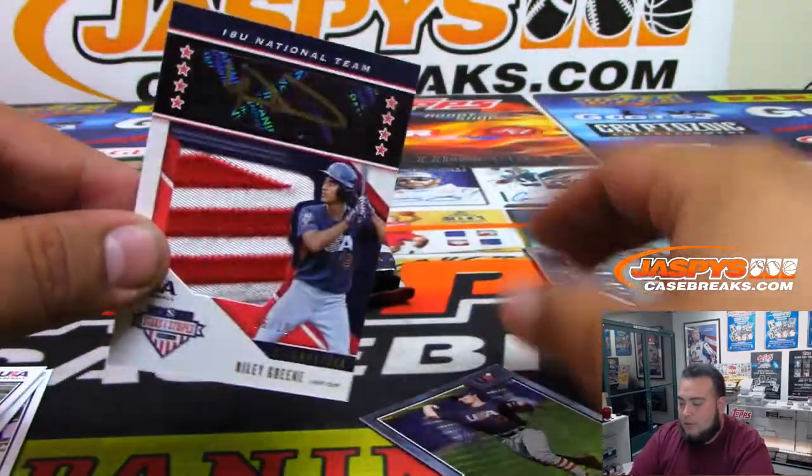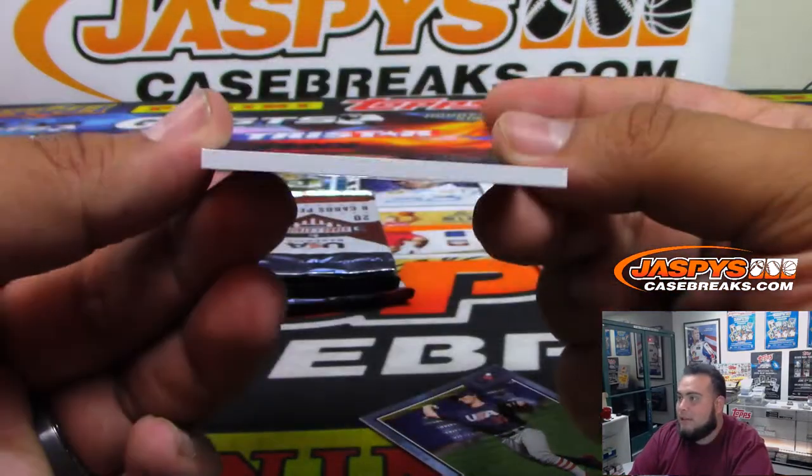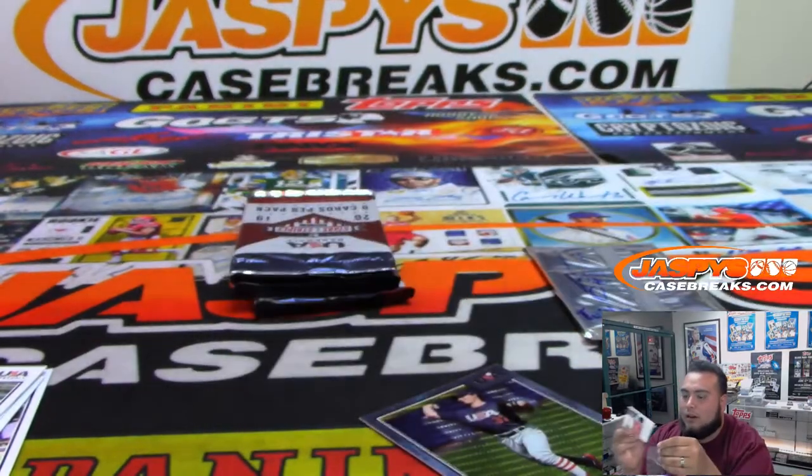Wow, look at that — a Riley Green nice patch, six of ten! It was kind of popping out a little bit. Very nice to start off, six of ten.